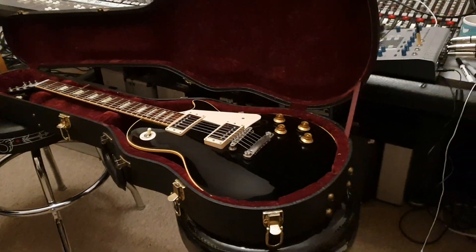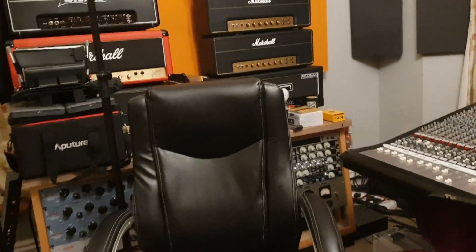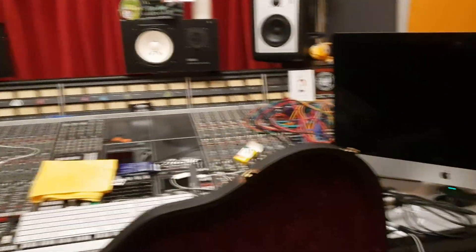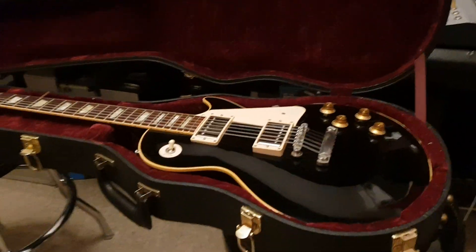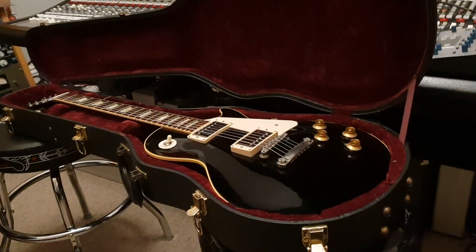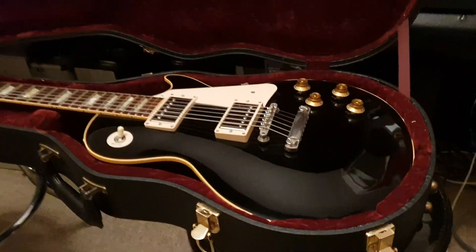Hey guys, what's up everybody? It is your friend Keith. We're here live again in the control room at Essex Recording Studios just outside London in England. I've got a very classy, very elegant, very rare Gibson Custom Shop Les Paul to share with you guys today.